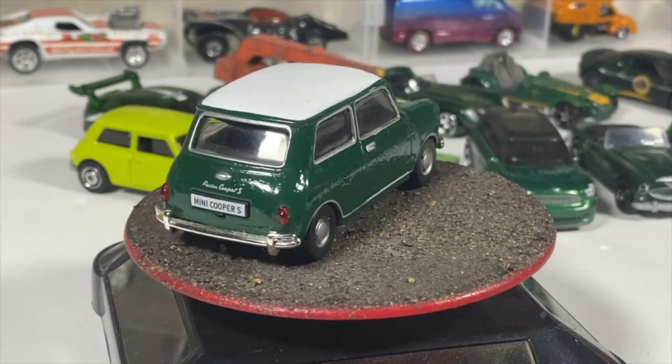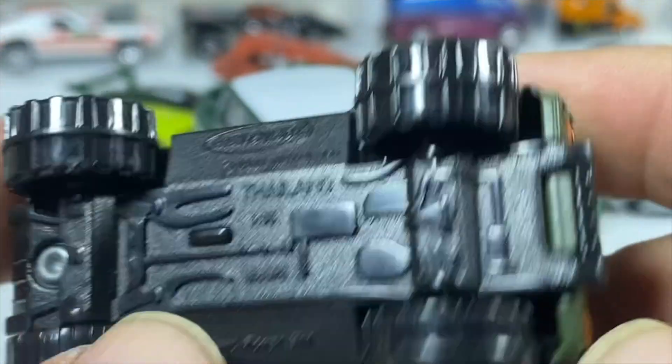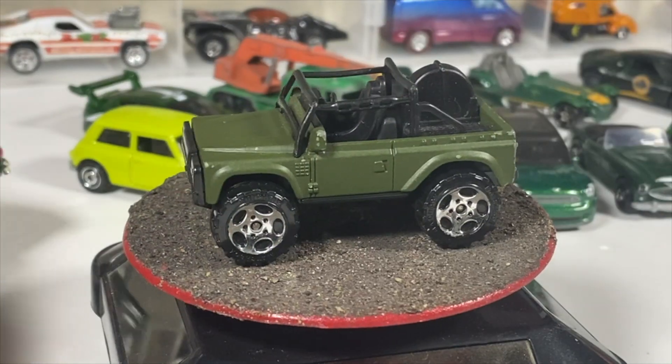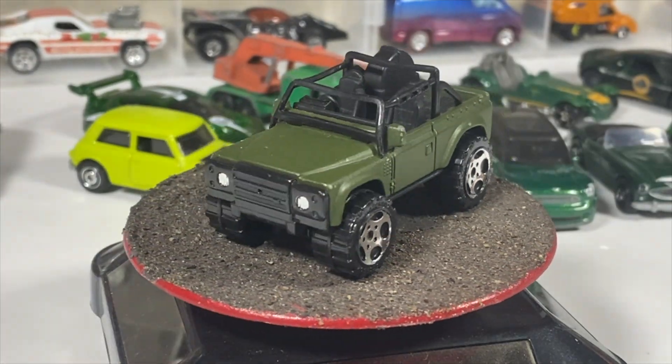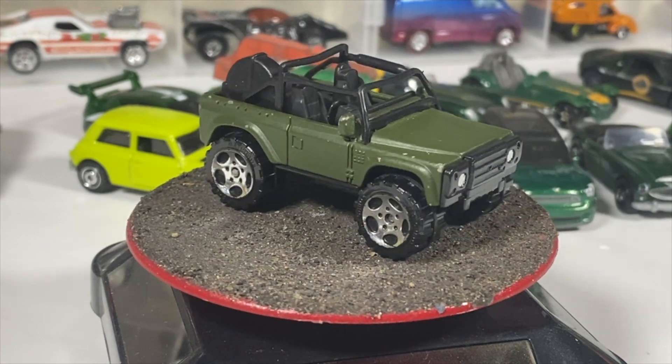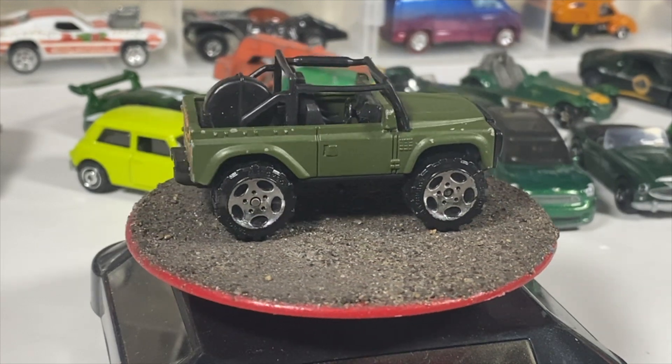Now we're moving on to Land Rovers. We've got a Land Rover SVX in a dark olive green — a flat green — which is pretty interesting. Not one of my favorite Land Rovers, but I am sort of a Land Rover collector.